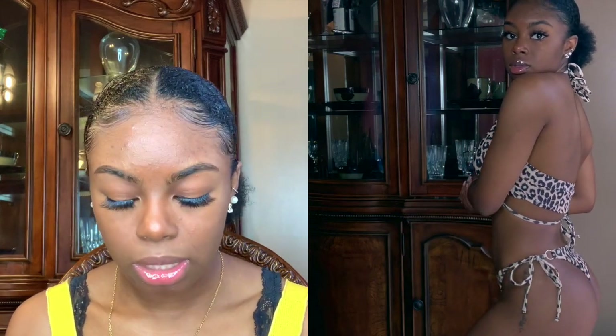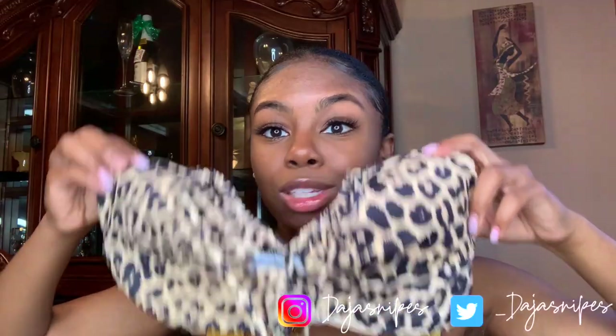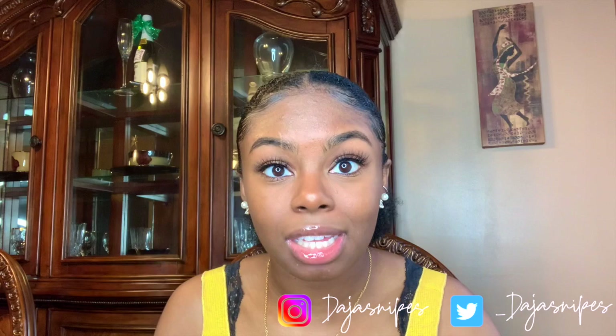Next we have another animal print one. I got this in a medium and the bottoms are on the cheekier side. The top fits a little weird on me — you'll see in the try-on portion. It's very covering, so if you want to wear this to a family vacation, this is an appropriate bathing suit. The top literally covers everything — I'm not used to that — but if that's what you prefer, go buy this.